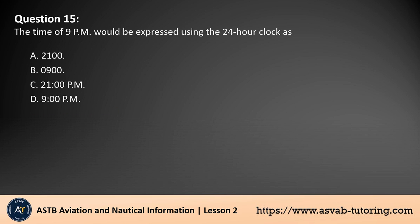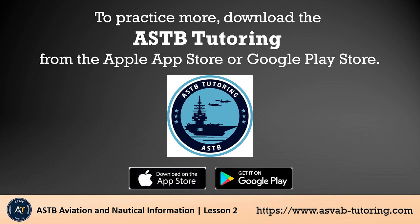Question 15. The time of 9 p.m. would be expressed using the 24-hour clock as: A. 2100. B. 0900. C. 2100 hours p.m. D. 9 p.m. The answer is A. Using the 24-hour clock, 9 p.m. would be expressed as 2100. The 24-hour clock system does not use p.m. or a.m. — it simply numbers the hours from 00 to 23. So 9 p.m. is 2100 hours. To practice more, download the ASTB Tutoring from the Apple App Store or Google Play Store.